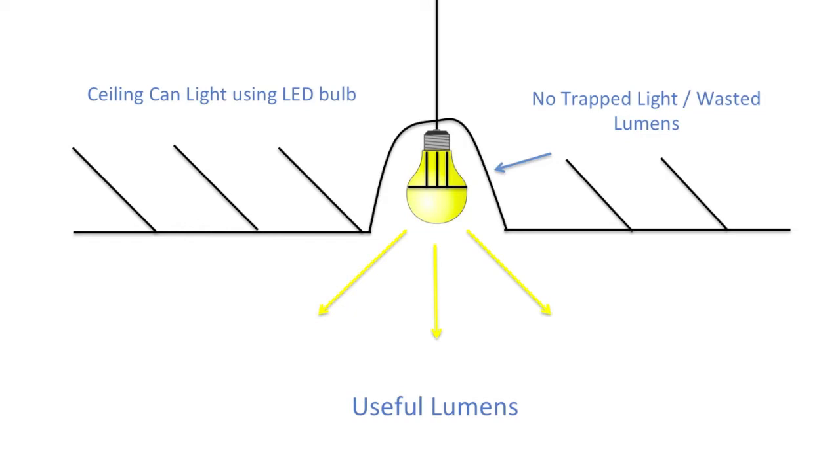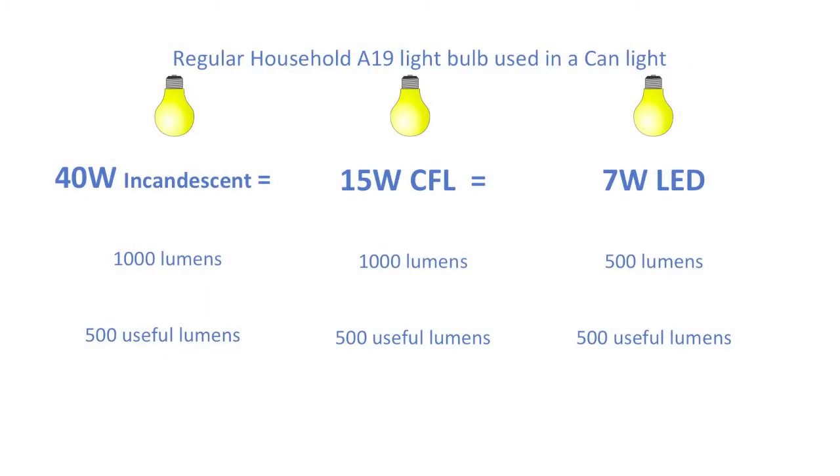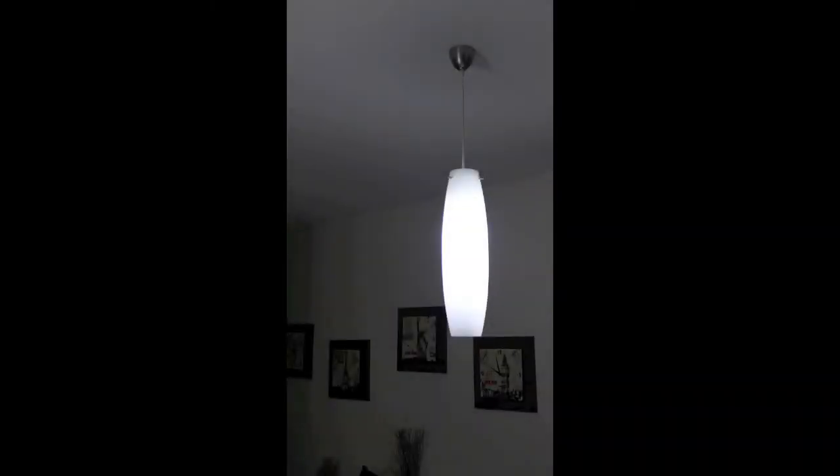Since bulbs in your ceiling are pointed down, all the light produced by the LED bulb makes it into the room. So if we look at an LED bulb next to a CFL next to an incandescent, the reason why the 7-watt LED is equal in light levels to the other two is because only about half of the lumens from the CFL and incandescent are actually usable.